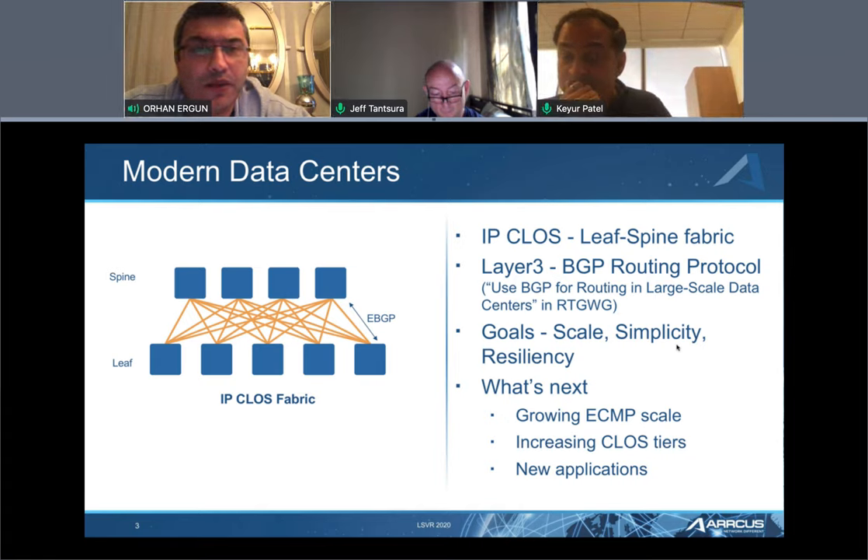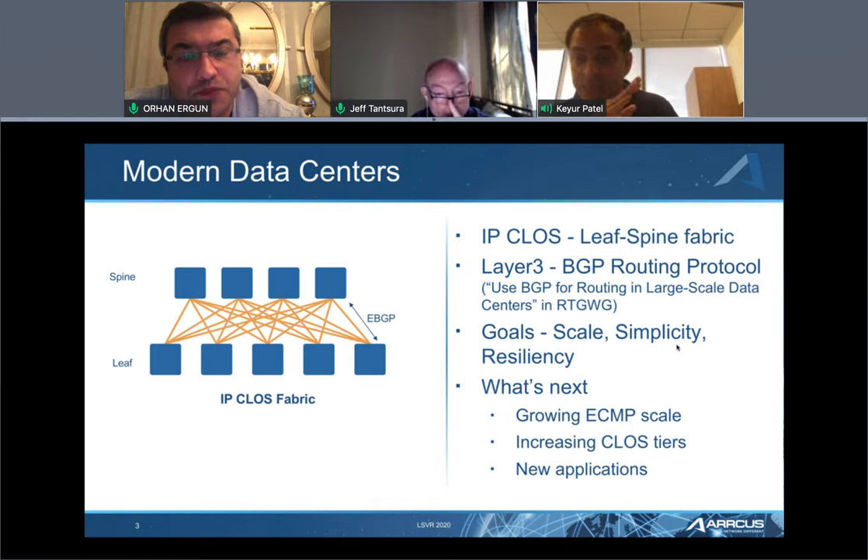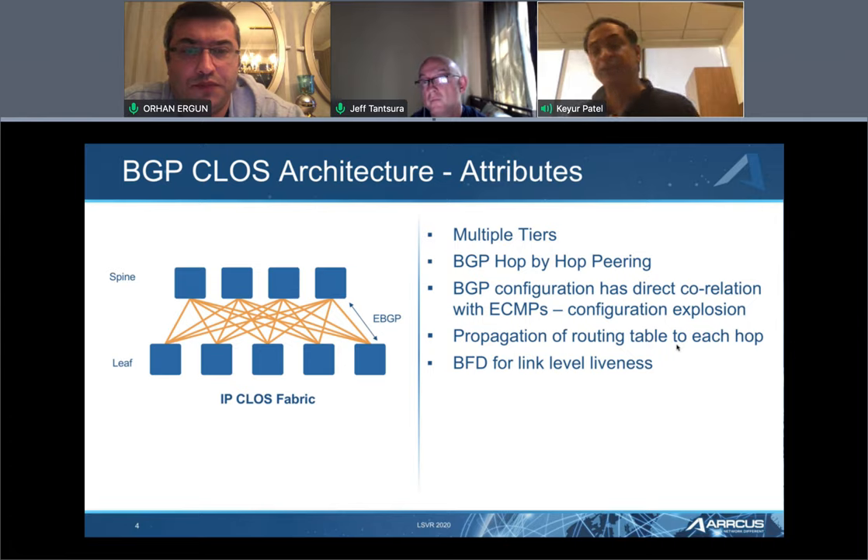As spines and chipsets become more powerful and can host more ports, the fan-out is going to grow. Existing data centers have multiple tiers and typically deploy a hop-by-hop protocol, which is BGP. BGP announces routes from ToR to Leaf, Leaf to Spine. Every time the best path is computed, routes propagate further. Once best path is selected, routing is propagated up and down the hierarchy.